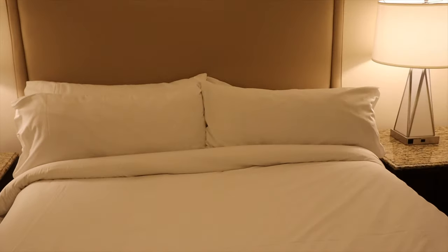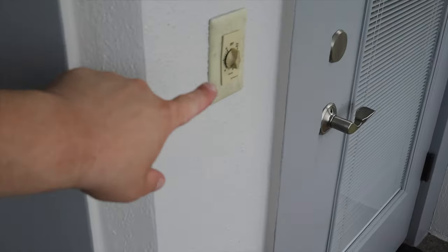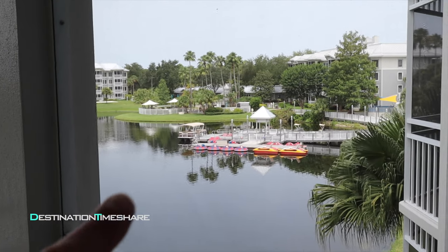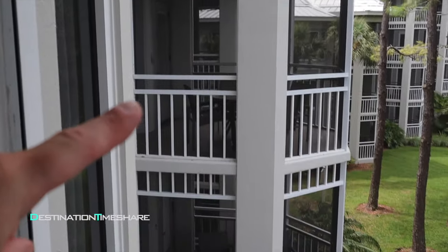Next up is the patio. It has a ceiling fan, controls on the wall, a table, and four chairs. We have a pretty nice lake view — you can see part of the dock with boats, a fountain, and the other Cypress Harbor buildings. One drawback is there's not a lot of privacy; all the balconies stick out and you can see your neighbors. For more privacy, you could ask for an end unit.